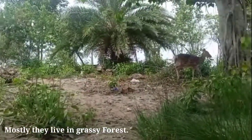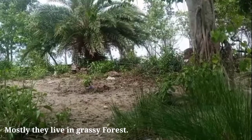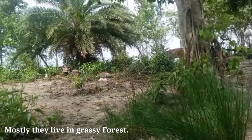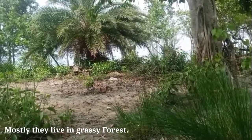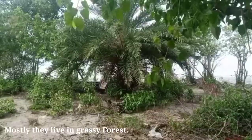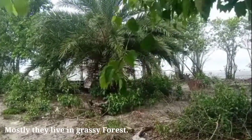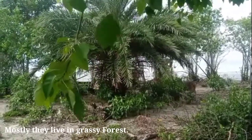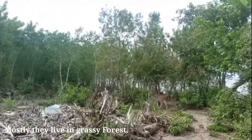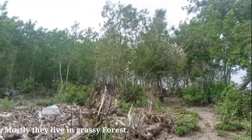In Bangladesh, they were once found in almost all forests but are now confined only to the Sundarbans. They are typically inhabitants of forest edges. They are seen in herds of 10 to 30, but assemblies numbering several hundred are not uncommon in the Sundarbans.